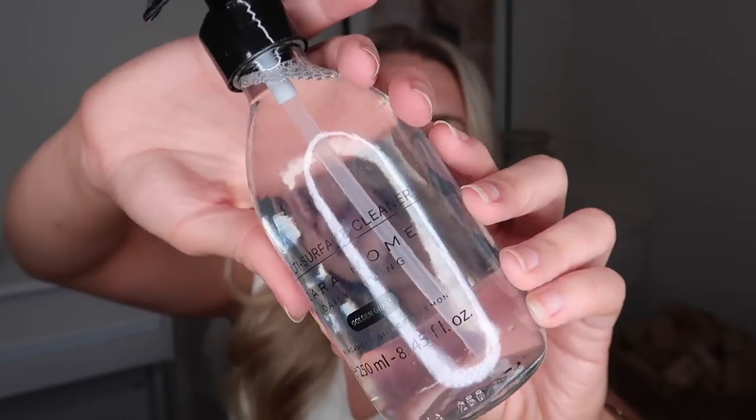Zara Home now do cleaning products — this is a multi-surface cleaner in Golden Grass, which is bergamot, ginger and lemon. It smells amazing and comes in a really nice glass bottle with a minimal design — one I could definitely refill and keep forever. At £7.99 it is definitely top end for a cleaning product, but it smells like a fragrance I'd wear on my body, and you get a gorgeous glass bottle to keep as well.